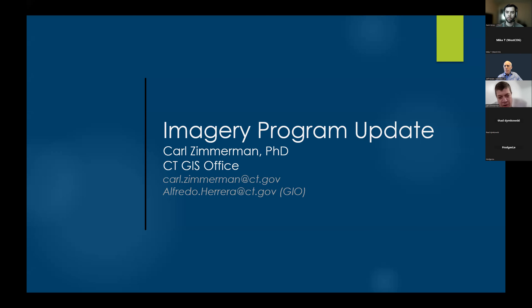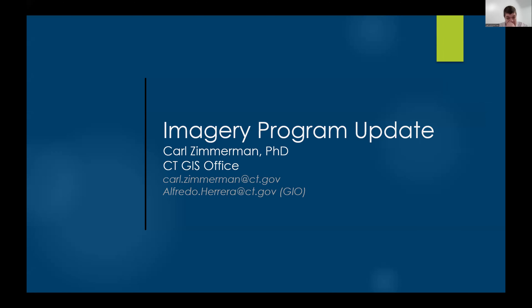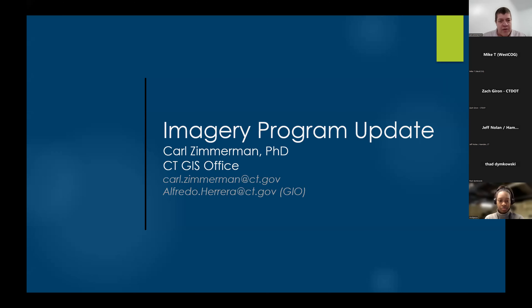Good morning, everyone. My name is Carl Zimmerman. I'm a GIS coordinator from the state GIS office. Today I'm going to be talking about the energy and LIDAR program that is ongoing, which you'll learn more about, and some of the QA/QC problems and activities we're doing, along with the calendar that you can expect to see deliverables.